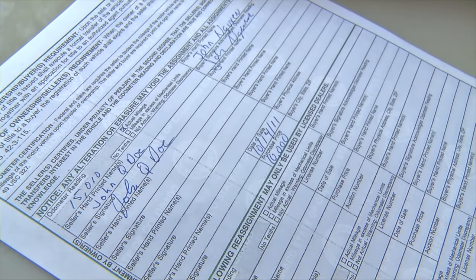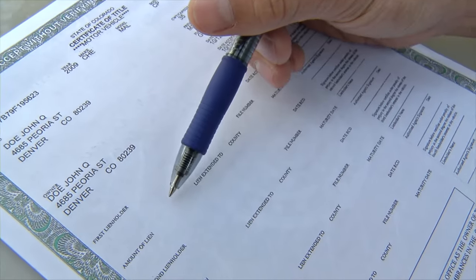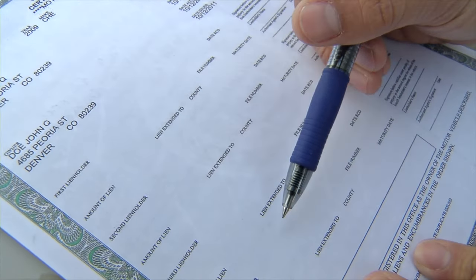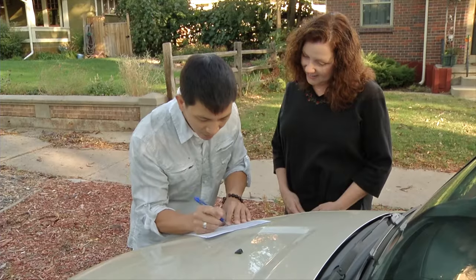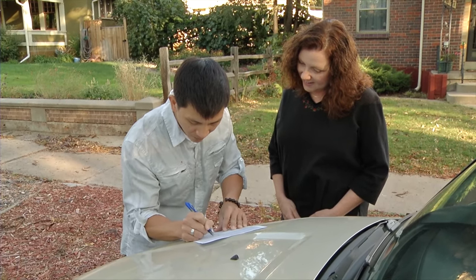The buyer should make sure the title is clear. Check the front of the title in the first and second lien holder sections. There should be no assignments in these spaces, or the assignment should be released by a signature to the right of the lien holder information.